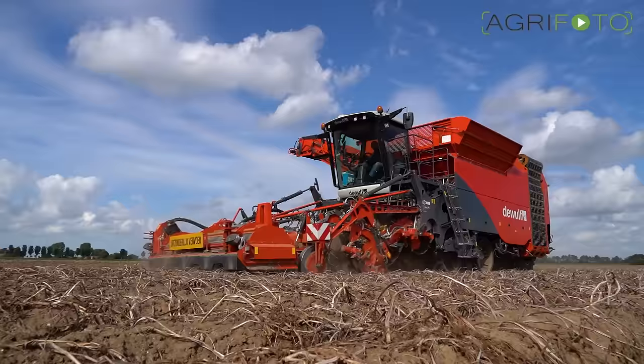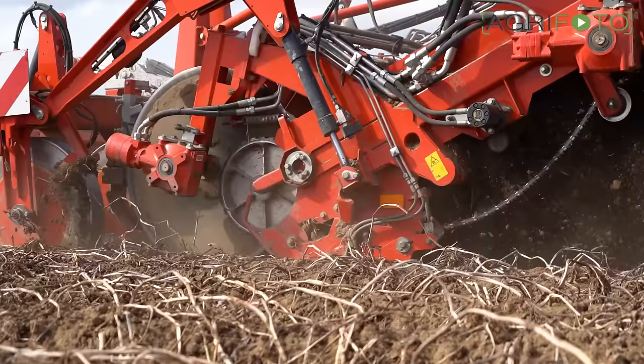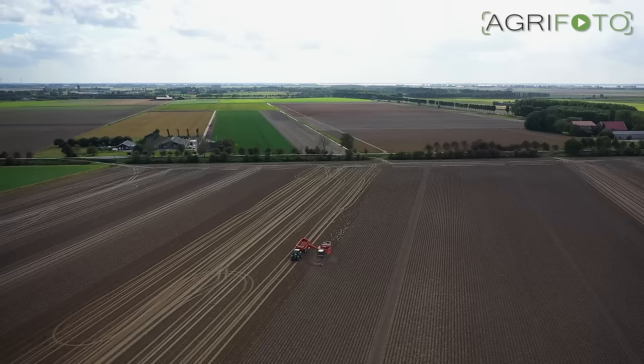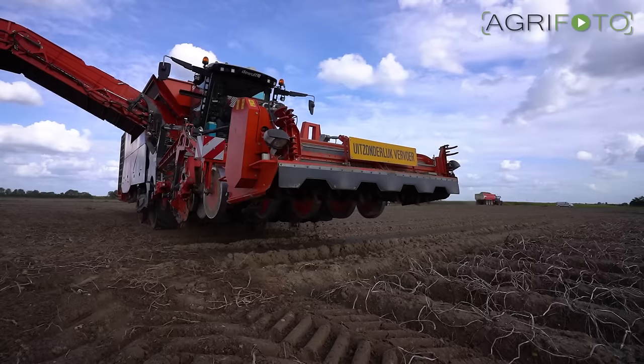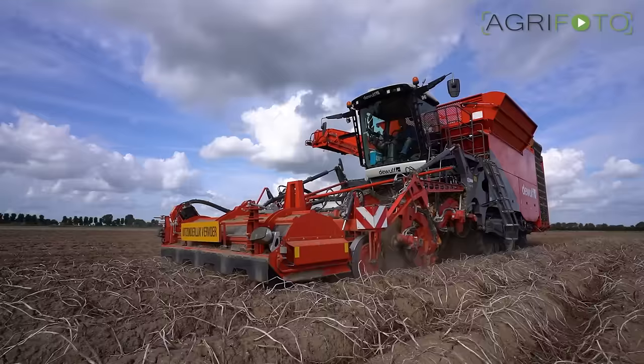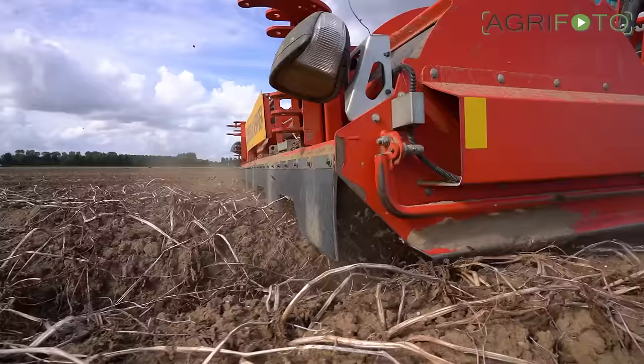The DeWolf harvests four 75cm beds at a time and is fitted with the Claas TerraTrax and a large 125cm rear wheel for equal weight distribution across the field. Two sets of sieving webs remove most of the loose soil.